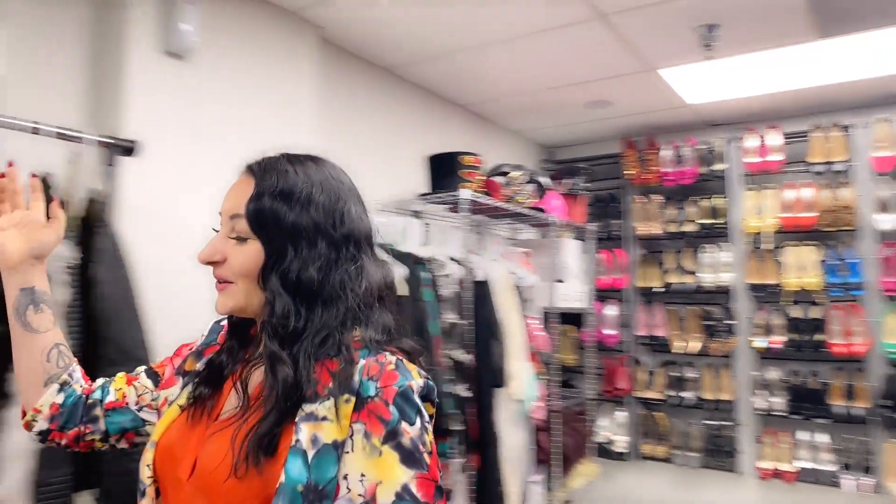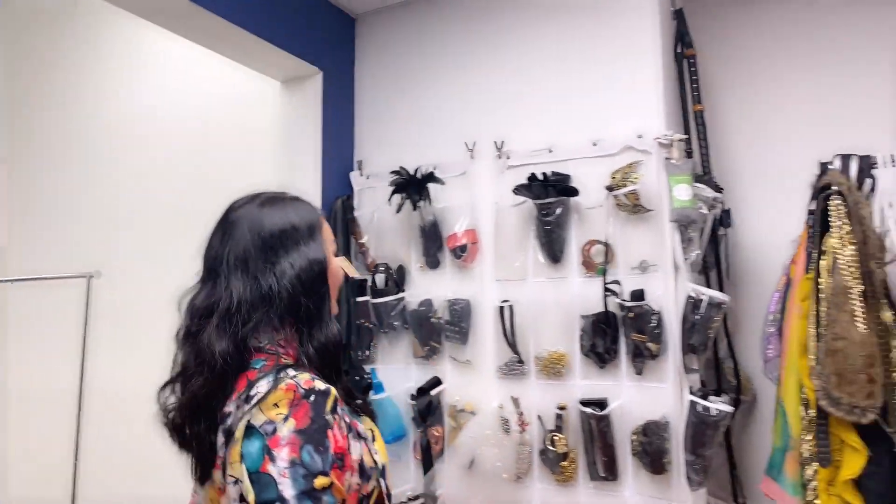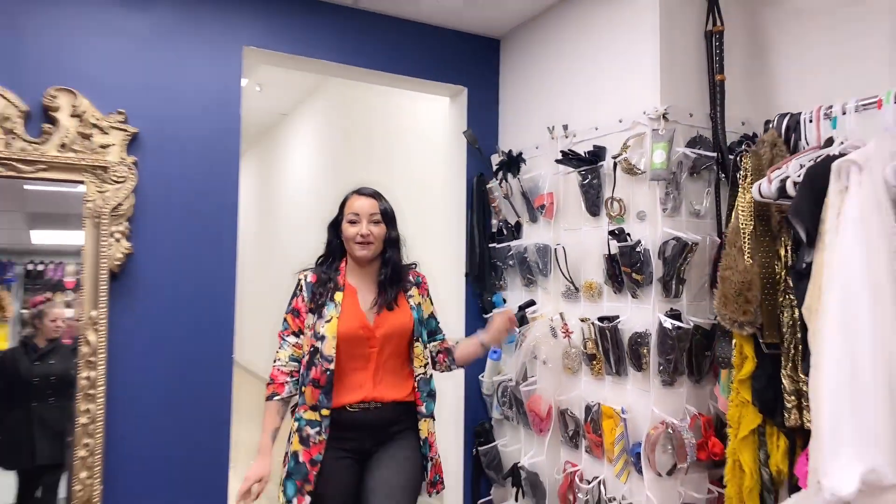We also have a fun little prop wall here. If you're a little bit more into kinky stuff, we have some items and toys for that as well.